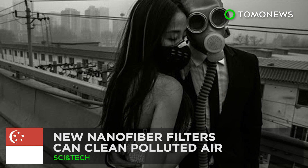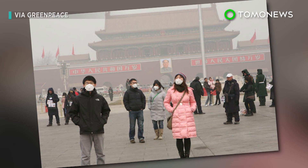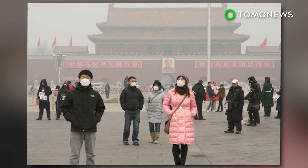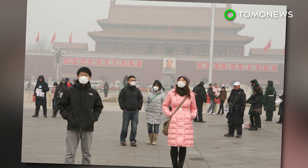Say goodbye to polluted air. People in smog-filled cities may soon breathe easier, thanks to a new concoction that turns regular mesh screens into pollution-blocking nanofiber filters.